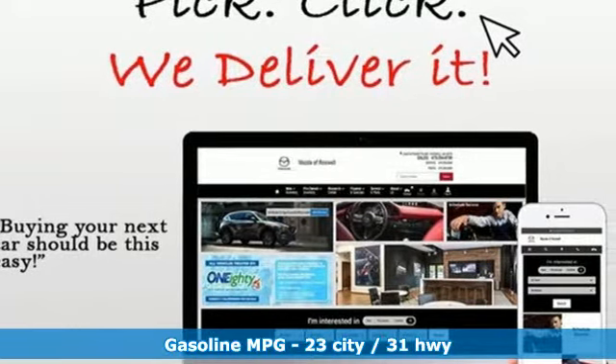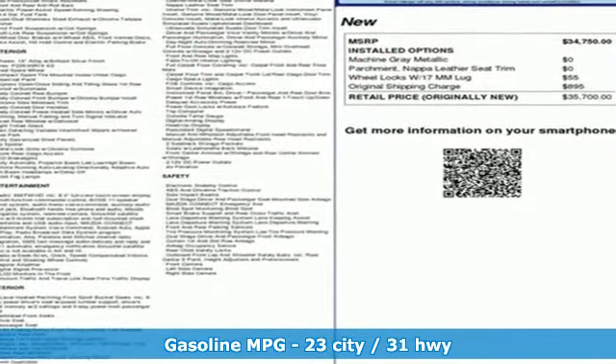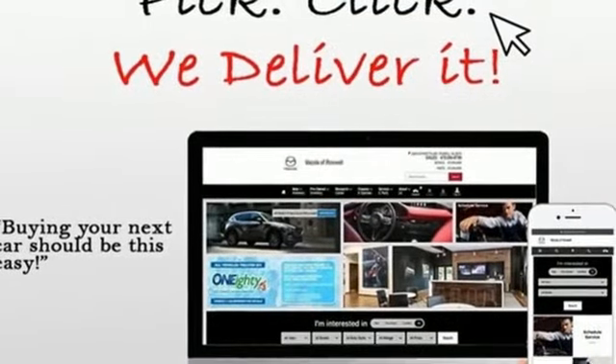Integrated navigation system, doors and push-button start proximity key, heated and ventilated leather bucket seats, auto-dimming rear-view mirror, wireless phone connectivity, dual-zone climate control.